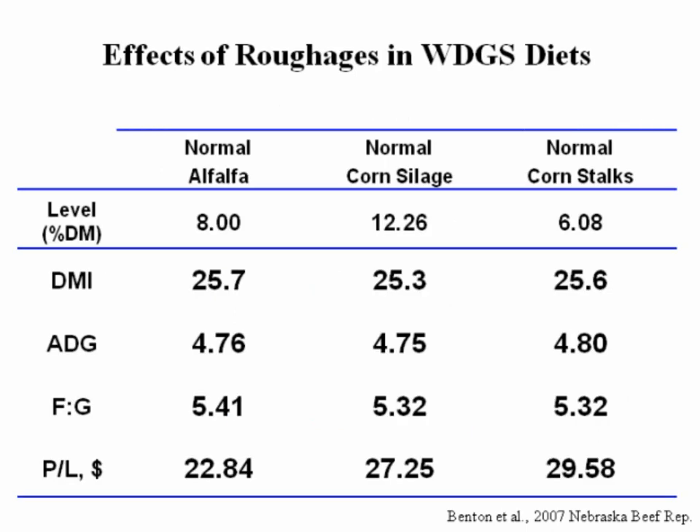When comparing alfalfa hay to corn silage to corn stalks — a lower quality roughage — historically alfalfa would do a little better than silage, and those two would be considerably better than corn stalks. But in this case we see no effect on average daily gain and no effect on feed conversion. If anything, a little better profit with corn stalks because they're cheaper and you're replacing corn at lower inclusions.